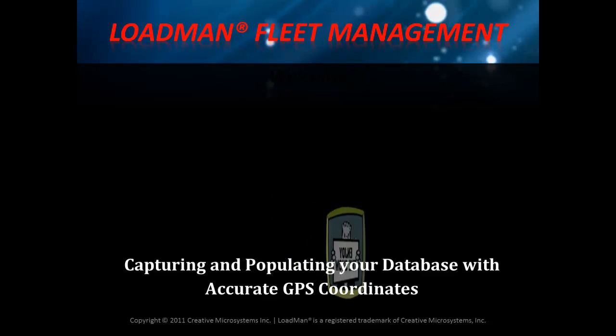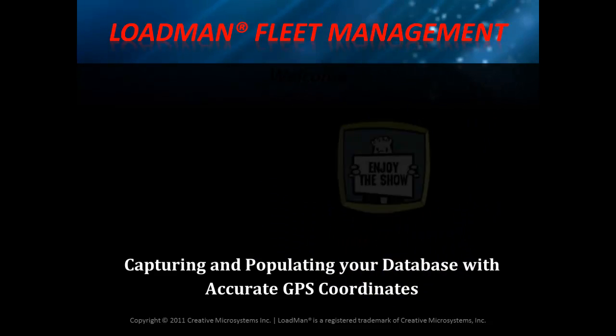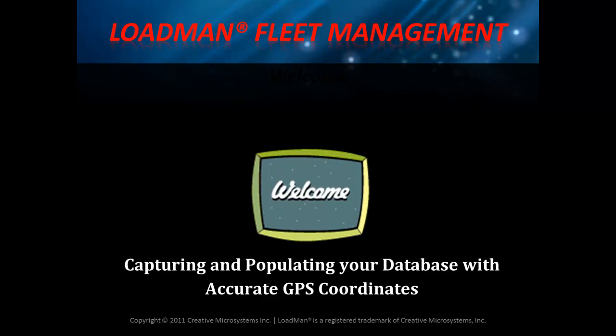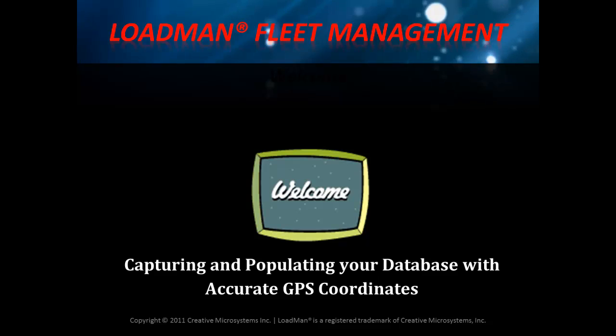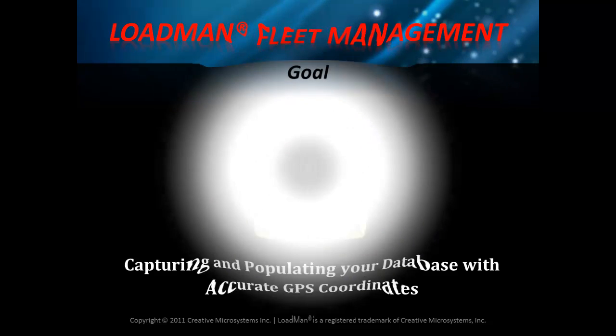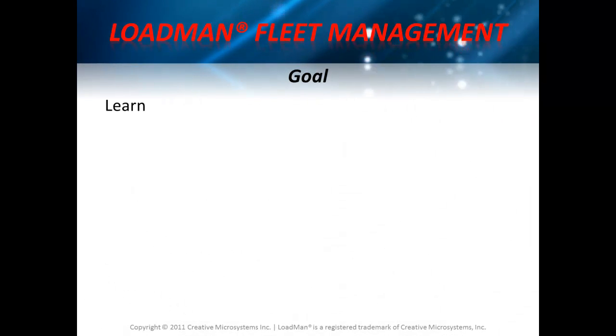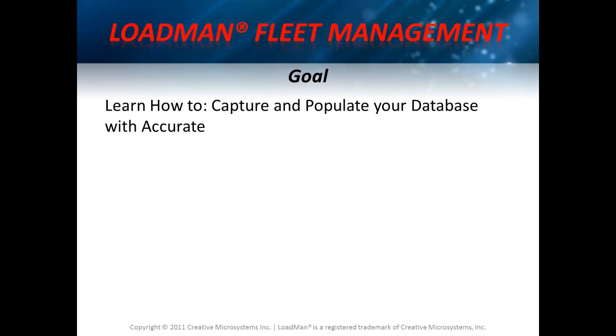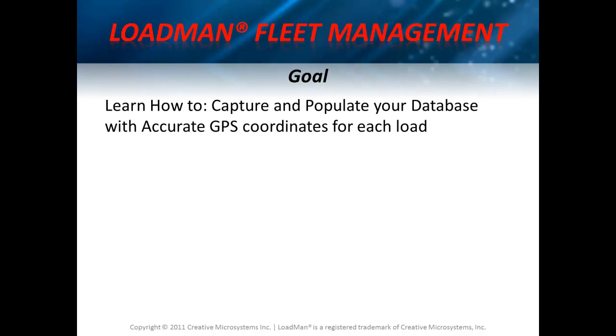Hello and good day. I'm Cecil Stewart. Today we will discuss capturing and populating your database with accurate GPS coordinates, why it is important, and review our recommended methods and procedures on how to do it. Our goal is to learn how to capture and populate your database with accurate GPS coordinates for each load site.